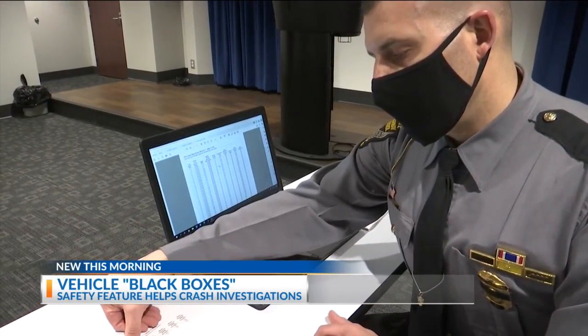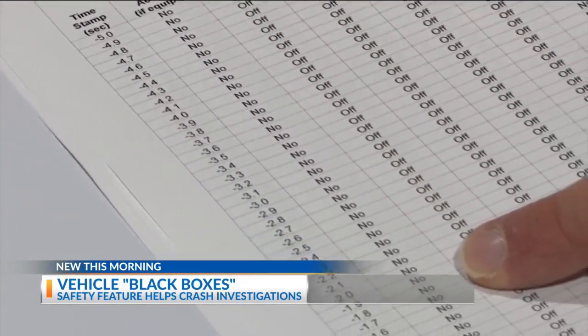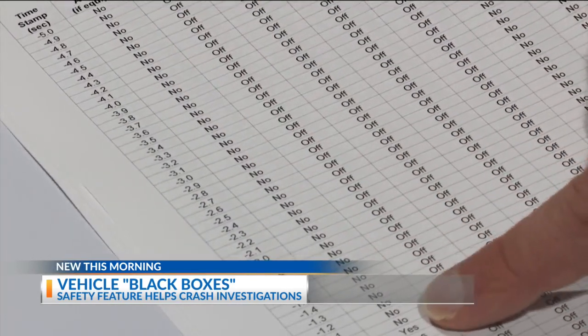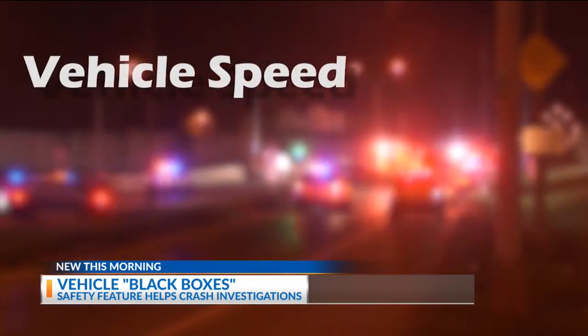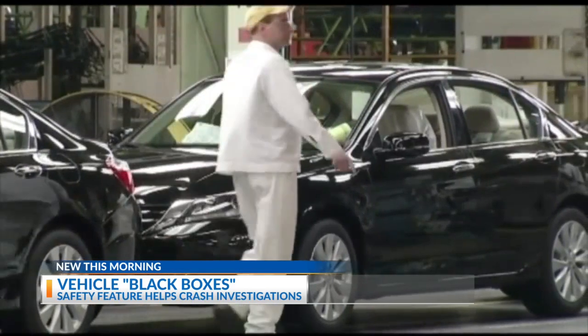We also have access to steering input. Last year, the State Highway Patrol requested 400 reports like this, which paints a picture of things like vehicle speed, accelerator activity, or even panic braking. It has definitely developed over the last at least 10 years, because before you couldn't really see a whole lot.